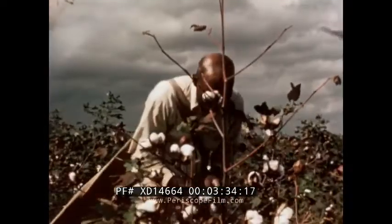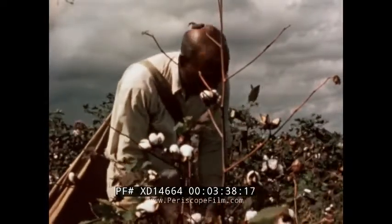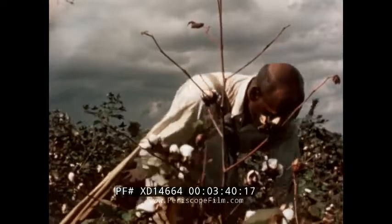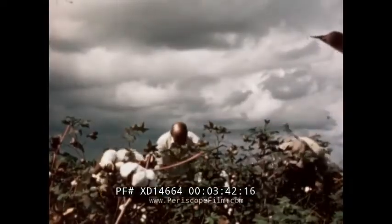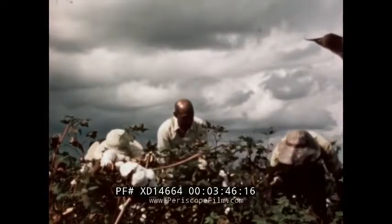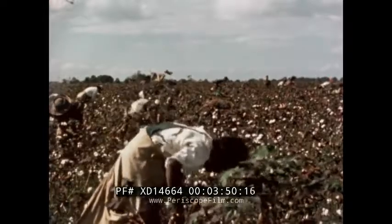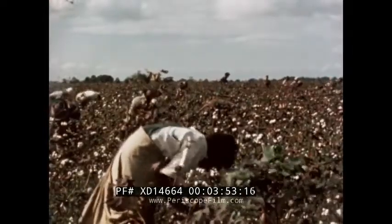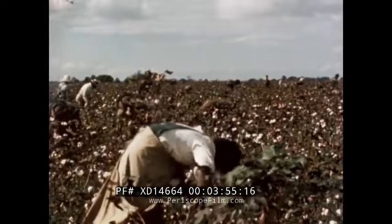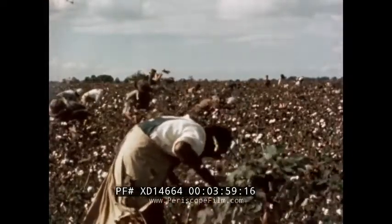Cotton was such an important part of the plantation system that it came to be called King Cotton. The enormous amount of hand labor required to grow and pick the cotton was supplied by great numbers of slaves. This, then, was the economic background of the plantation: cheap slave labor producing one main crop on vast tracts of land owned by the planter.